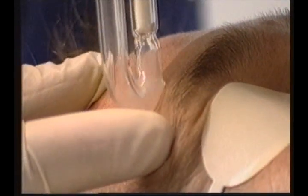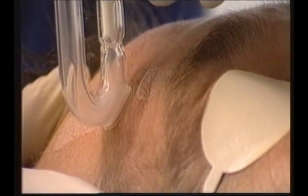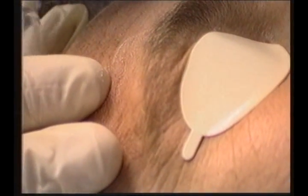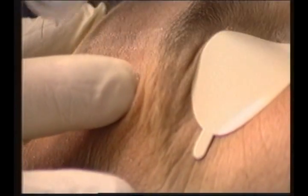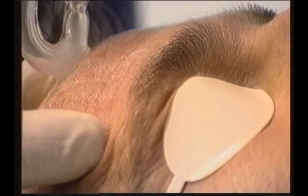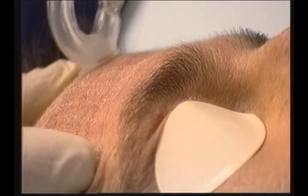These are aluminium oxide crystals. Technically, the suction attaches the skin to the end of the glass head, and then these aluminium oxide crystals sandblast off the stratum corneum — the outermost layer of the skin.